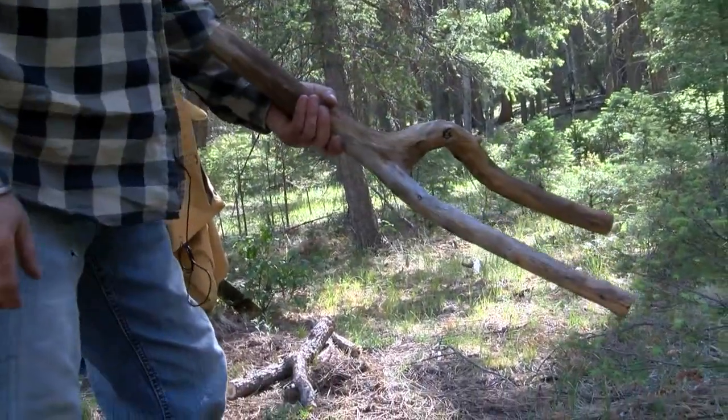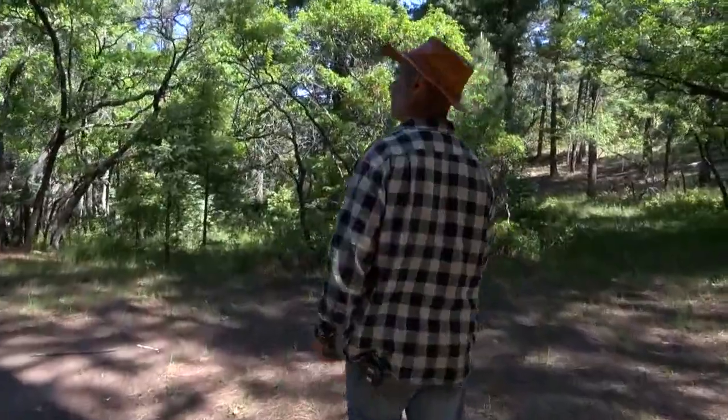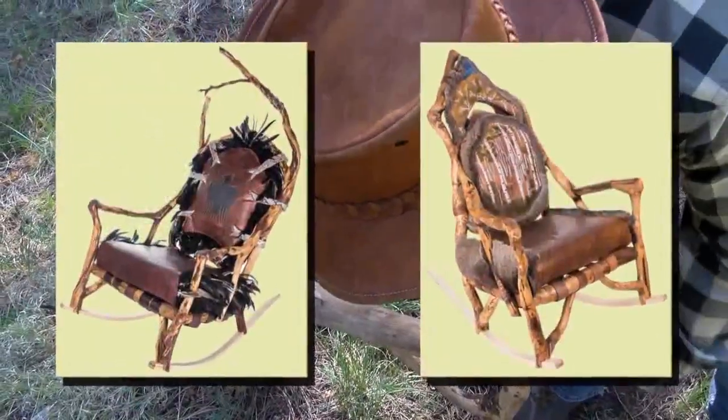It's one thing I love about the scrub oak — it grows real twisty. For the past 20 years, the Denver man has been living out a lifelong dream, traveling around the country, connecting with nature by building chairs with his own two hands.